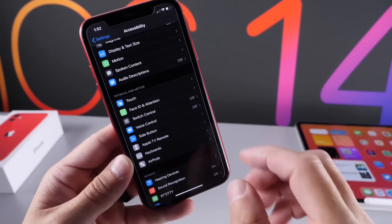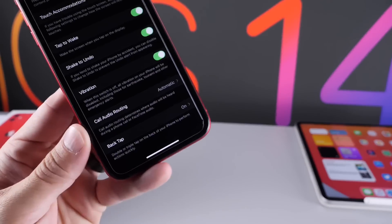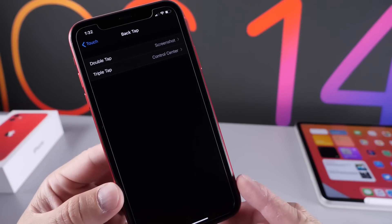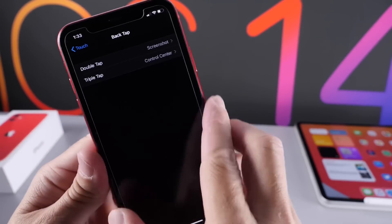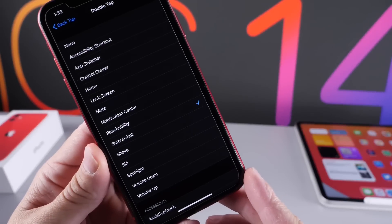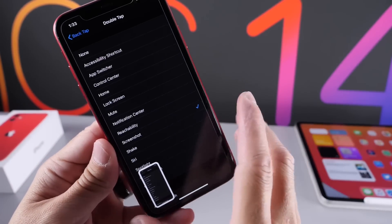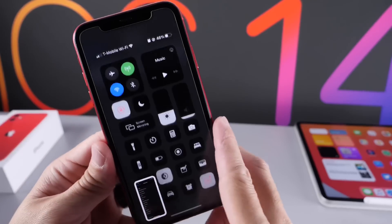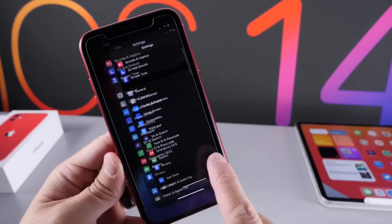Also, a really amazing new feature is under Touch, under Accessibility as well. If we scroll down, we have Back Tap — I have an entire video on this one. This allows you to double tap or triple tap the back of your iPhone to perform a certain action. Double tap here I have set for screenshot, so if I double tap, it takes a screenshot. If I triple tap, I have Control Center — one, two, three — and there we go, Control Center. Really awesome features in iOS 14 that Apple did not talk about.